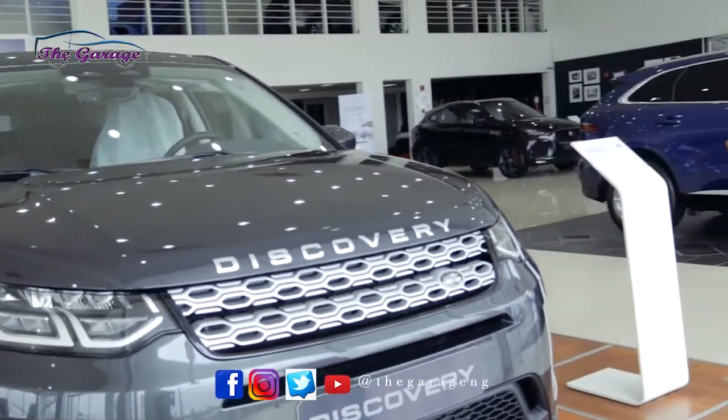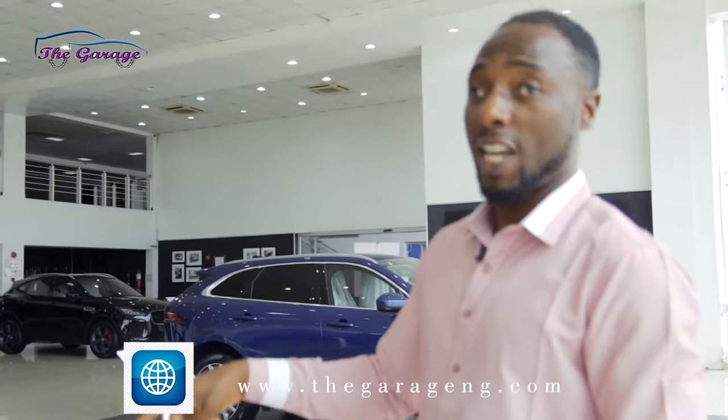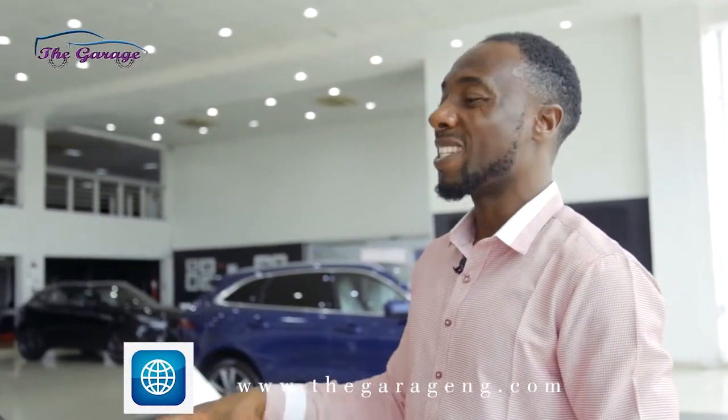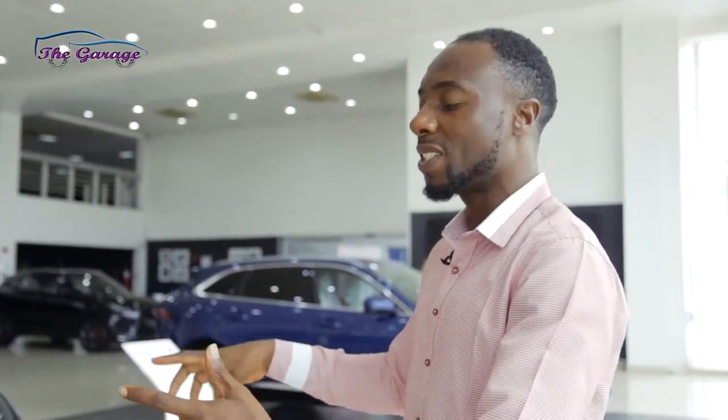Before we go inside, I want to mention that the head of trading at Jaguar Land Rover said that the Discovery Sport is the most capable and the most versatile mid-sized SUV in the world today.